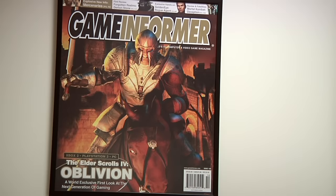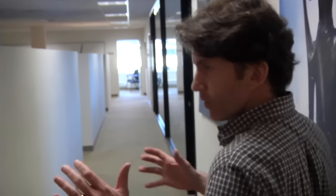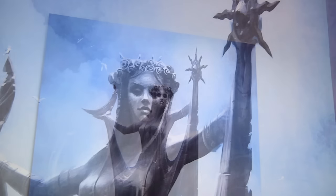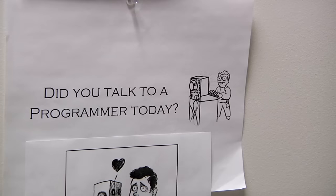We're headed to our programming area. We're separated up here by departments. We're one big team of about 100 people and everybody's really focused on one big game at a time. Did you talk to a programmer today?